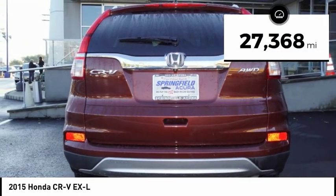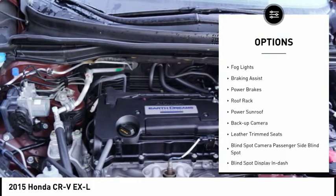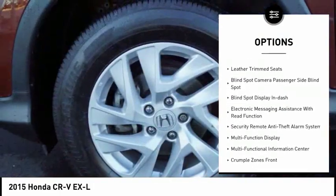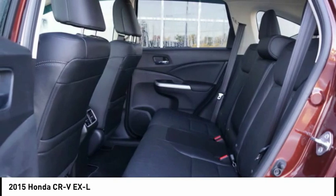This vehicle has less than 30,000 miles. Here are some of this vehicle's great options: alloy wheels, traction control, stability control, fog lights, braking assist, power brakes, roof rack, power sunroof, backup camera, leather trim seats. Drive away with a great deal on this vehicle.